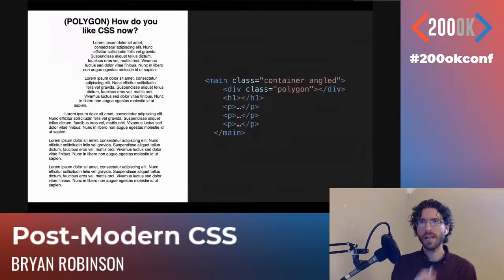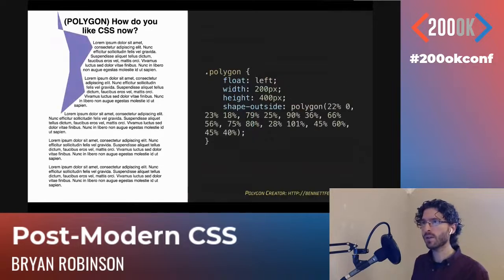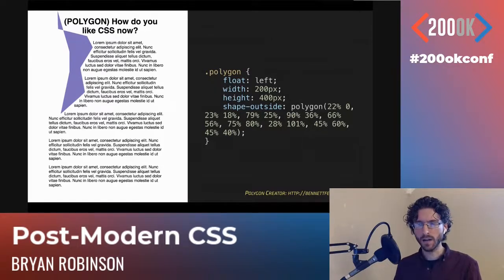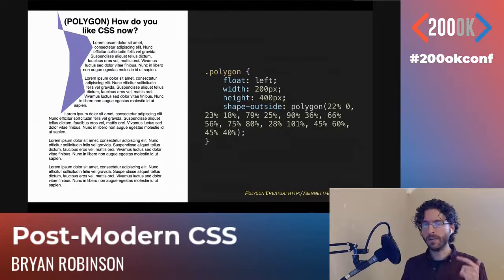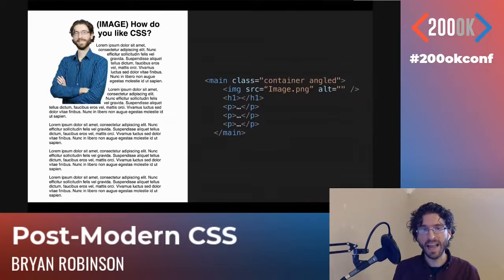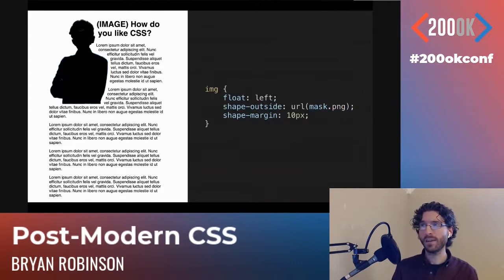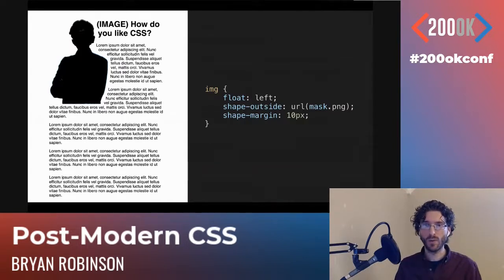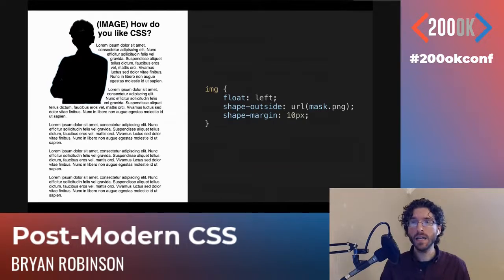We can also do polygons — a kind of wiggly edge on the left-hand side. We set a width and height, then use 'shape-outside: polygon'. I would never write polygon code by hand. If you look up 'CSS shapes clippy' or clip-path at bennettfeely.com/clippy, it's a great tool for designing out your polygons both for clip-path and CSS shapes. You can also have your own silhouette by using 'shape-outside: url()' pointing to a transparent mask image of what you want the text to wrap around, with a shape-margin to bump out from your body a little bit.